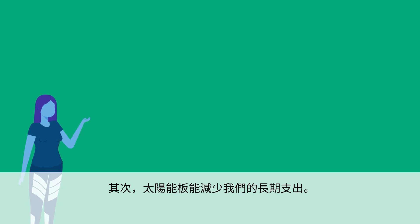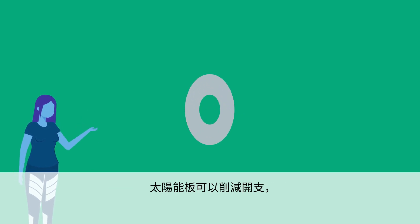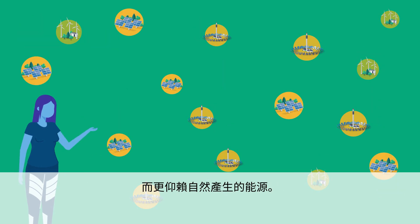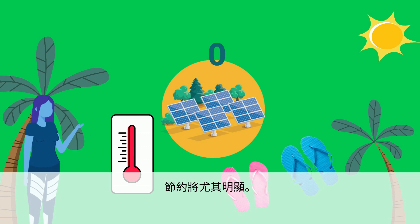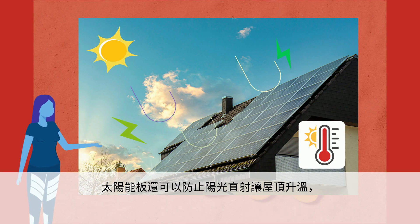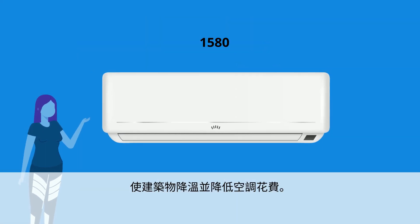Second, solar panels can reduce our long-term spending. Solar panels can cut bills because we will depend less on the grid and more on energy that can be naturally produced. The savings will be especially evident during the summer when energy usage goes up. Solar panels can also stop sunlight from directly heating the roof, which will cool down the building and can cut the costs of air conditioning.